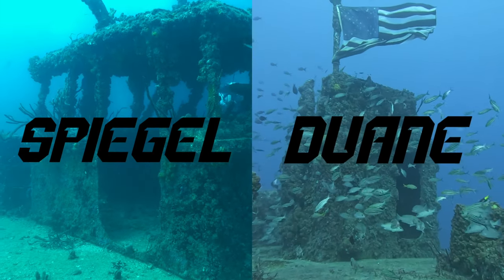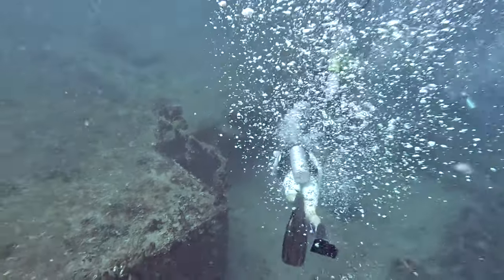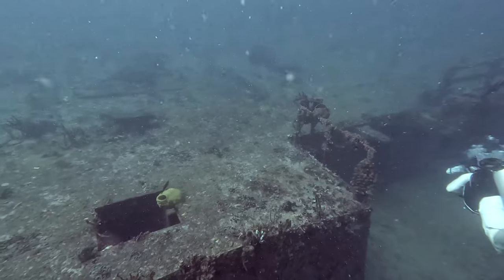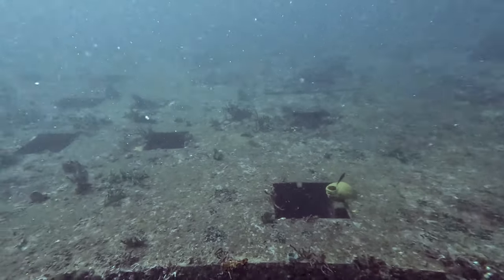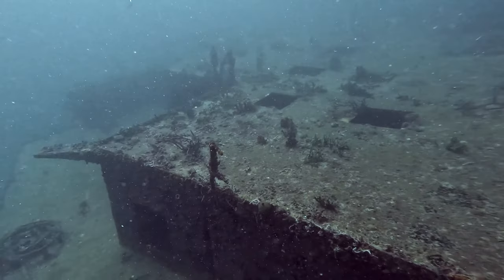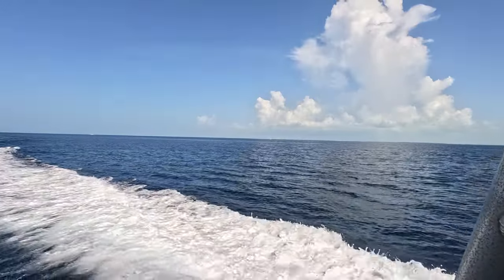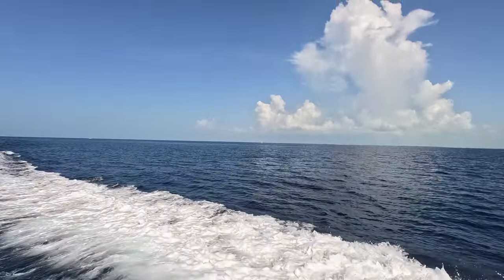Both wrecks sit in over 100 feet of water and are massive in size. The Spiegel Grove is 520 feet long while the DeWayne sits at 327. These are two of the craziest shipwrecks anywhere in the world, and today I'm going to get to dive them together for the first time.